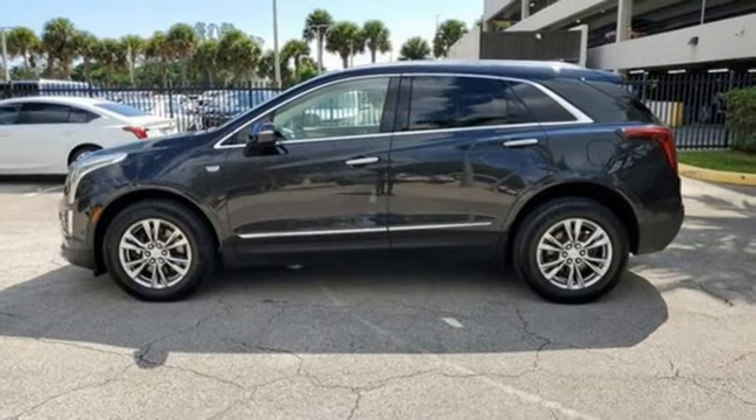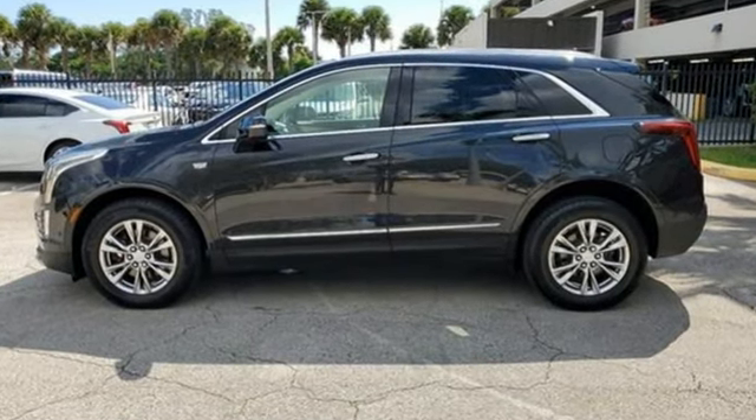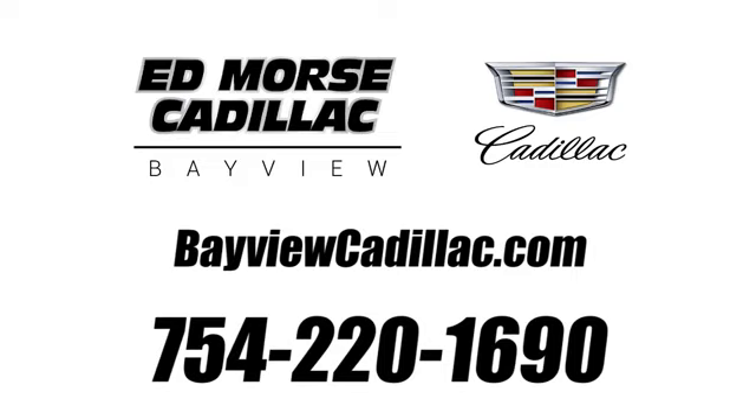Cadillac is driving the world forward. Driving is believing. Test drive it today. Call us today at 754-220-1690.